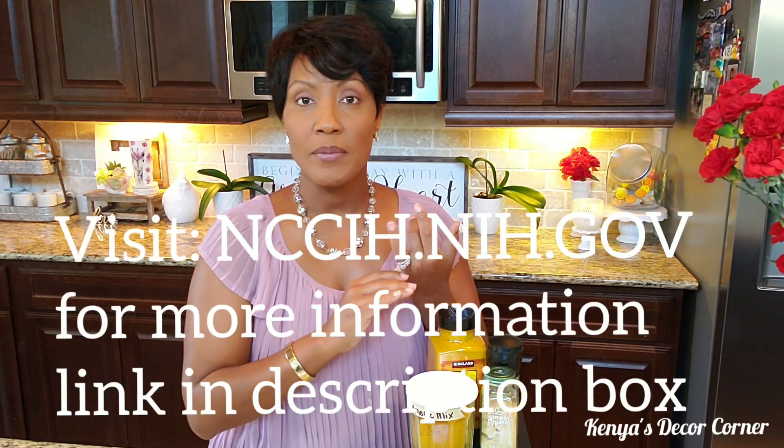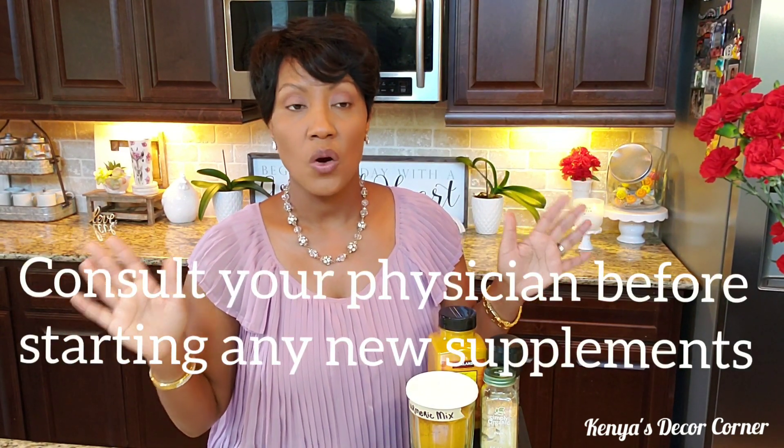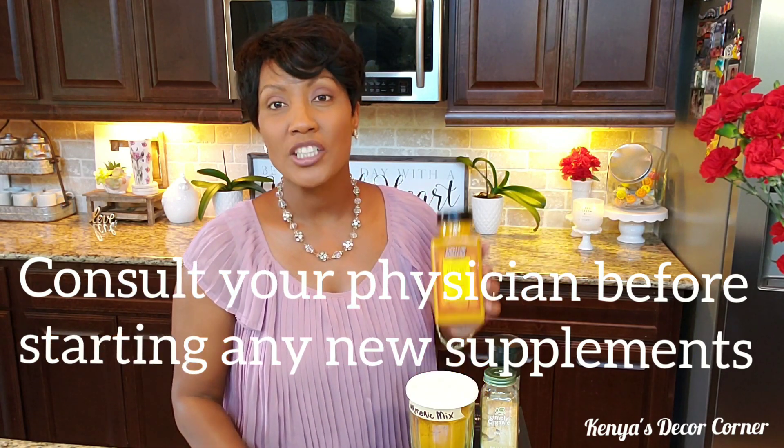Part of the benefits of turmeric is it's an anti-inflammatory; it helps the functioning of your liver and your kidneys. It's been said — I don't know this to be a fact — but it's been said that it can help prevent or reduce certain types of cancer. The benefits go on and on, so it's to your benefit to add turmeric to your diet.